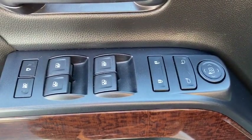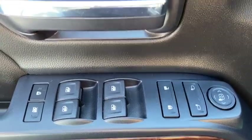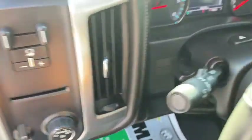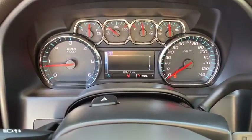Center armrest, trip computer, electronic stability control, CD player, compass, remote keyless entry, dual zone climate control, brake assist, panic alarm, HD radio, and overhead console.